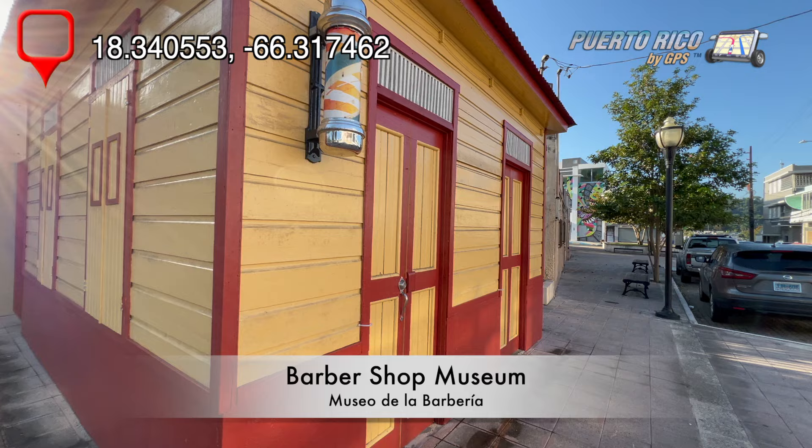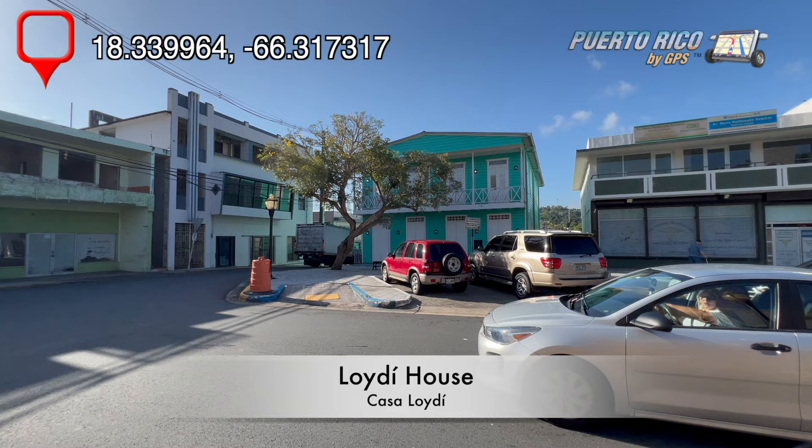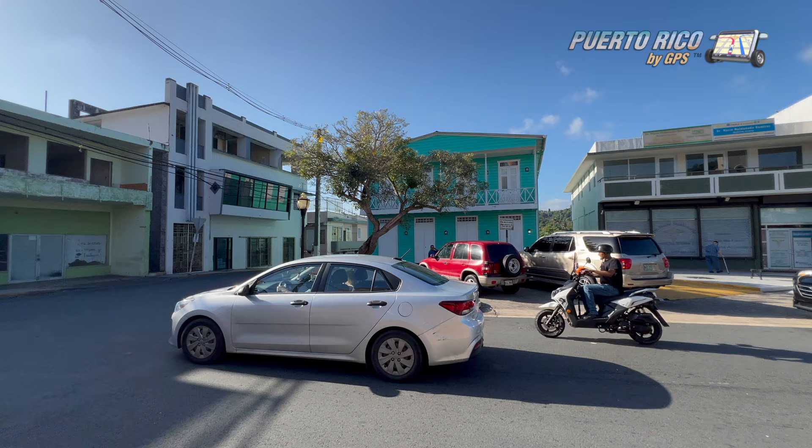On the south side of the parish, there's another wooden structure called Casa Loidi, which at this point is mostly an empty building. So basically, after seeing the parish, the square, and City Hall, we were done with the town center of Corozal, and it was only 8:41.